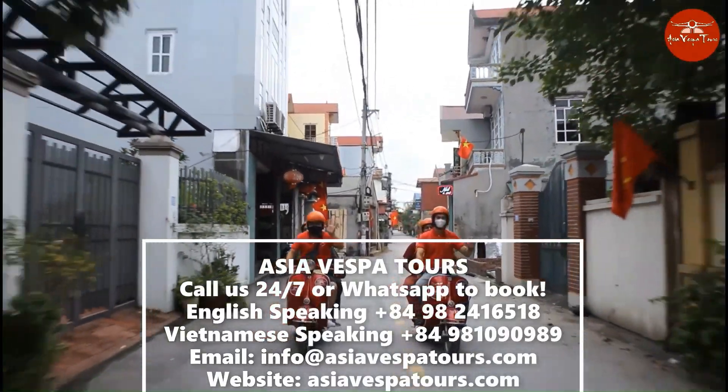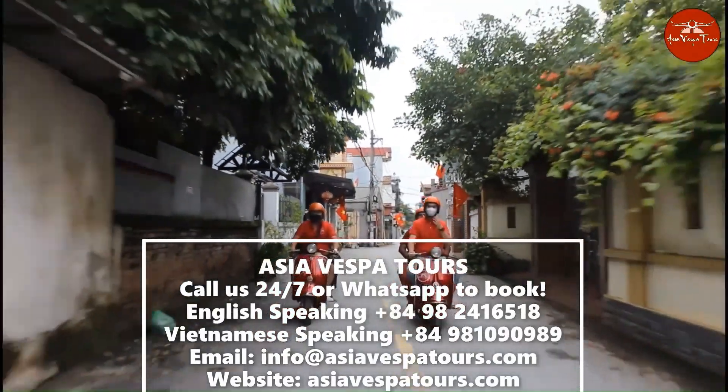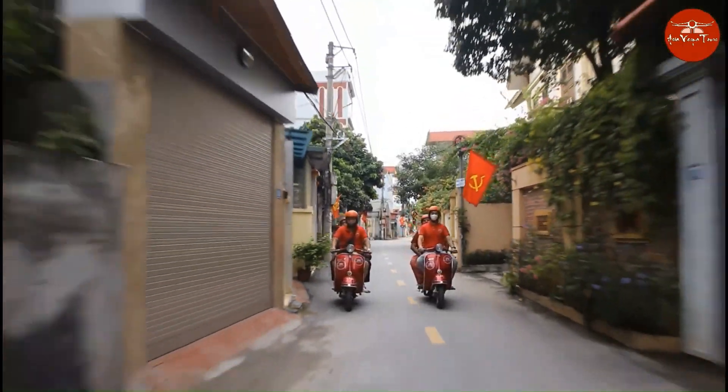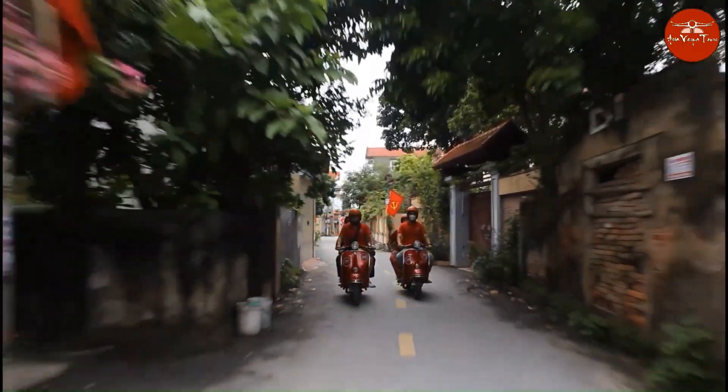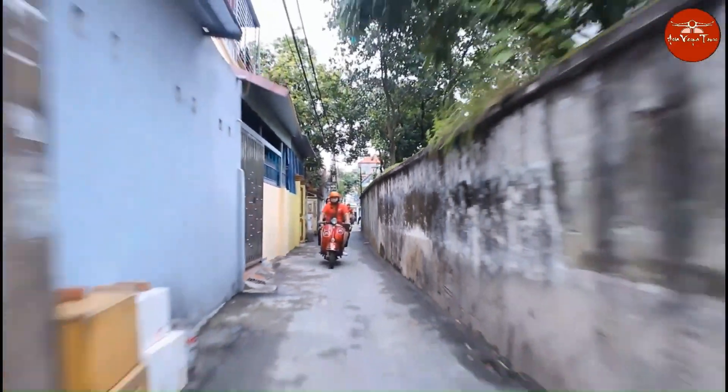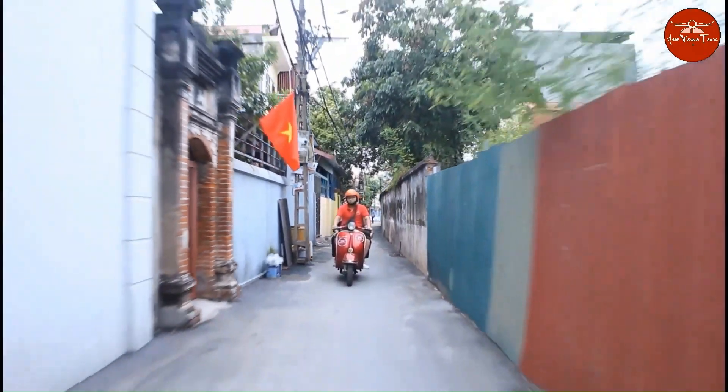Hanoi Countryside Vespa Tours is perfect for those who desire to escape the city and fully embrace the serene ambience of the northern Vietnamese countryside, painted in lush green hues. We'll guide you to destinations that are unknown to the majority of visitors. At 8 a.m. or 1 p.m., our guides and driver from Asia Vespa Tours pick you up from your hotel.